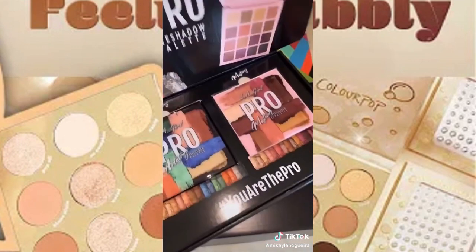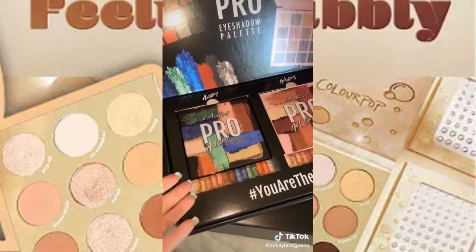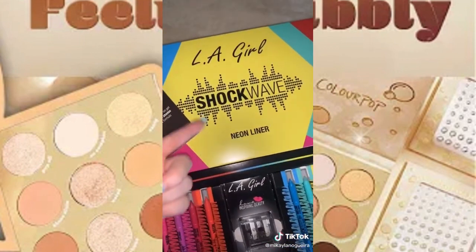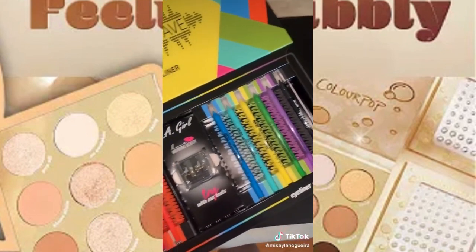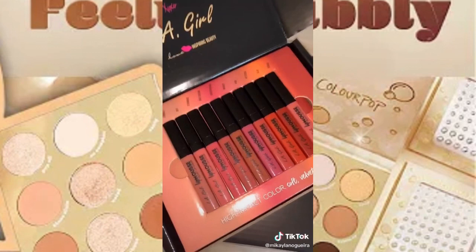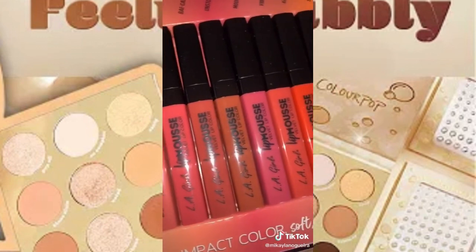This first box has their pro eyeshadow palettes. They're beautiful — I love the packaging. The second box features the shockwave liners, and I really like them. This box here is featuring some of their velvet lipsticks. Beautiful colors.